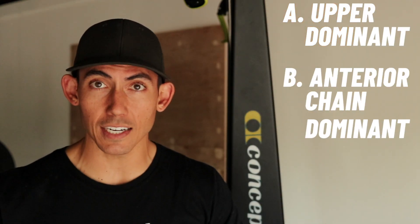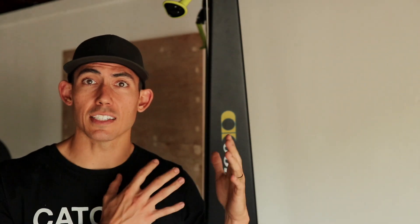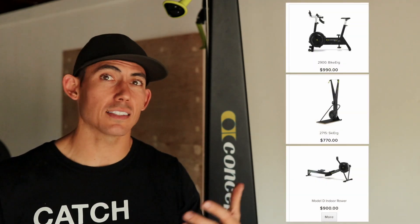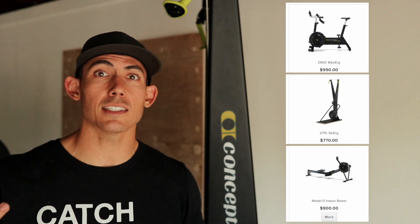Understand that the SkiErg is upper extremity dominant, anterior chain dominant, and still core to extremity as with the rower. That covers the SkiErg — option number two in the Concept2 lineup. All three machines are at about the same price point, so we're not seeing massive price jumps. If you're saving for one of these machines, odds are you're going to be spending about the same amount of money. So it's not really a money decision — it's more about what you're trying to accomplish.